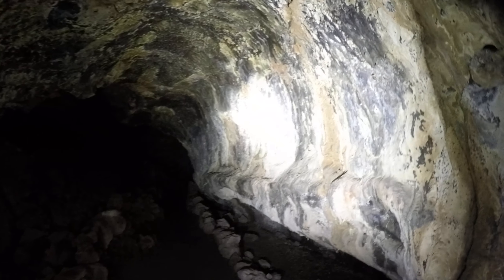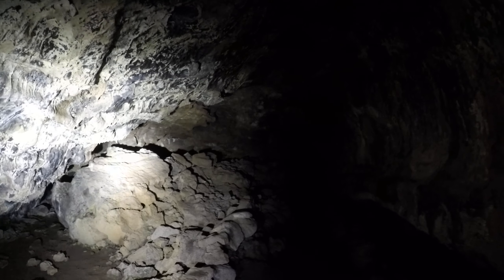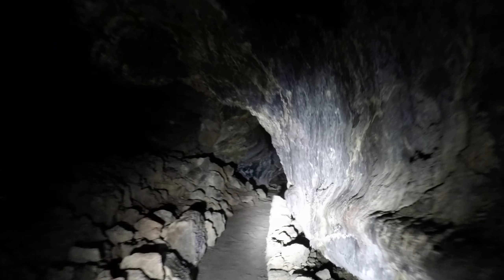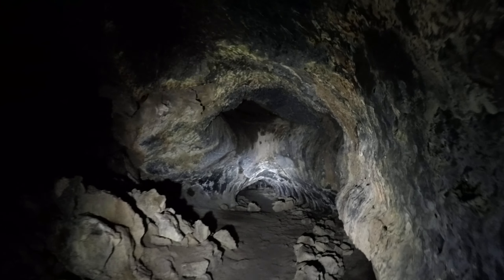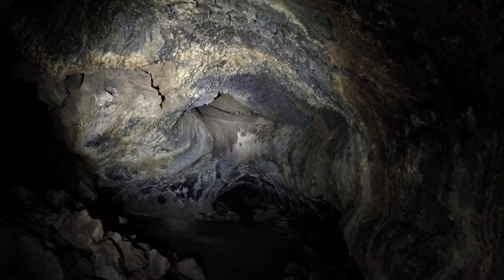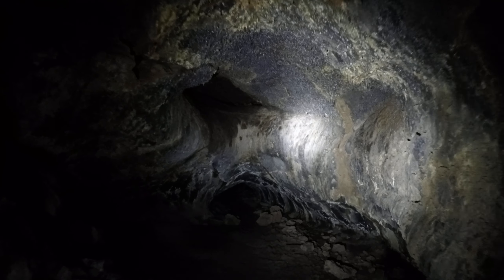Wow, see how brown it is here? So there's obviously a trail to the right. I'm going to stay on the trail. Here the cave splits in two — there's a vertical second layer up there and a lower level here. I'm going to stick to the lower level, obviously.